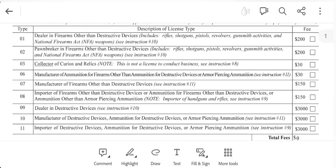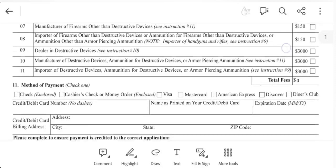The fee for Type 03 is $30. As a curio and relic collector, you are not in the business of buying and selling firearms. However, there is a caveat: occasionally — and I can't define that for you — let's say you have a couple of Mosin-Nagants and want to sell one to further your collection to acquire something like a 1903A3. That is permissible. But you better not be in the business of buying and selling, because then you're violating what a Type 03 collector's license is for.